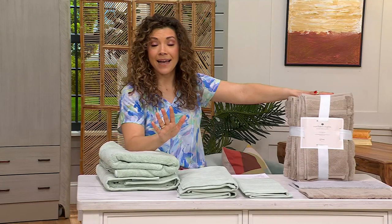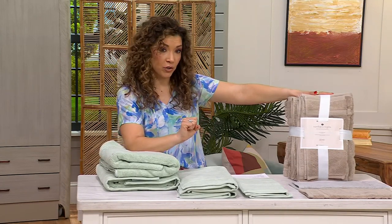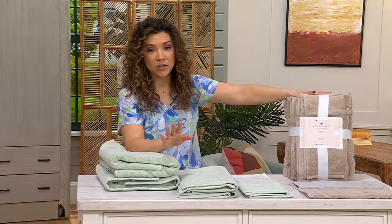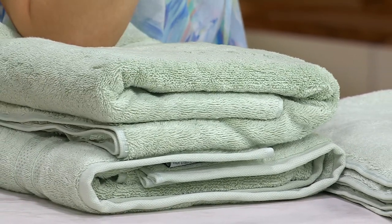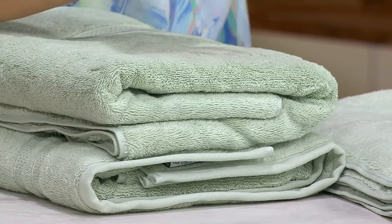You're going to get a full six-piece set: two towels, two hand towels, two washcloths for $39.98. So grab multiples because it ends up being just about $6 and change a towel for organic cotton that gets better and better each and every wash.